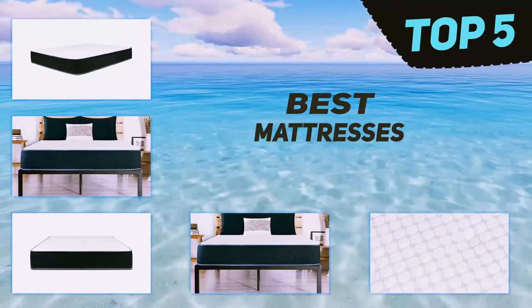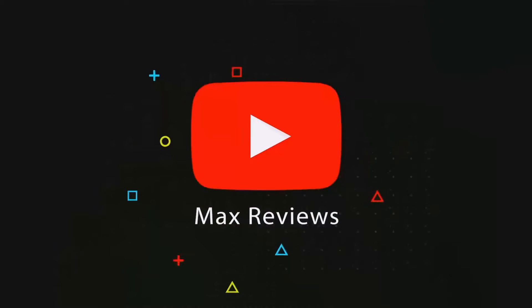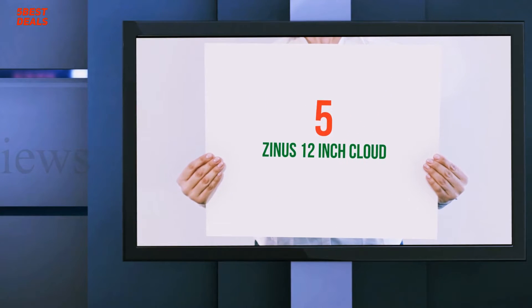Here we present the top 5 best mattresses. Starting at number 5: the Zynos 12-inch Cloud.